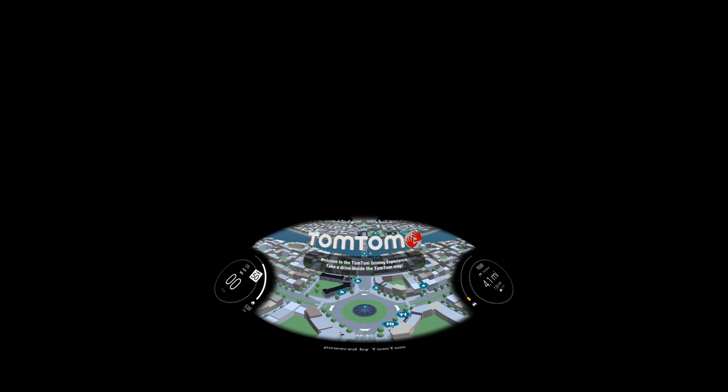Hey driver, my name is Anna, your guide to the world of driving with TomTom. I'm excited to have you on board. Let's get started.